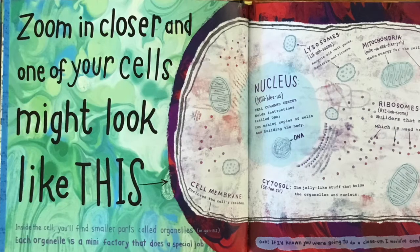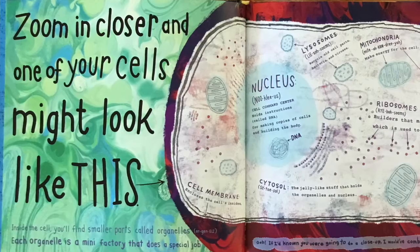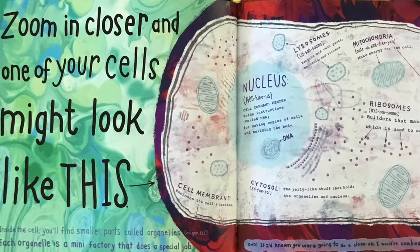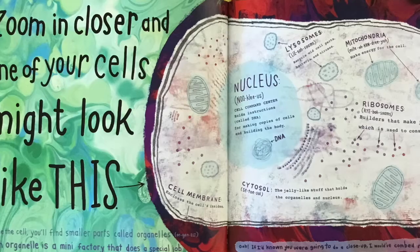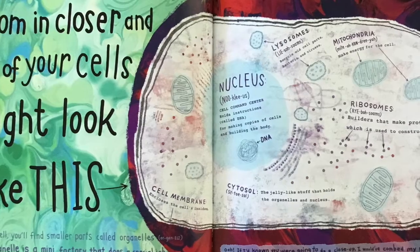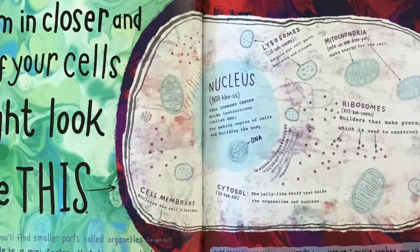Zoom in closer and one of your cells might look like this. Inside each cell, you'll find smaller parts called organelles. Each organelle is a mini factory that does a special job. The nucleus is the cell command center — it holds instructions called DNA for making copies of cells and building the body.